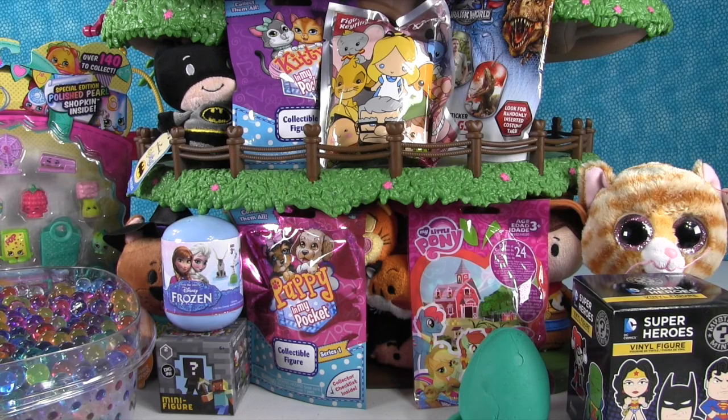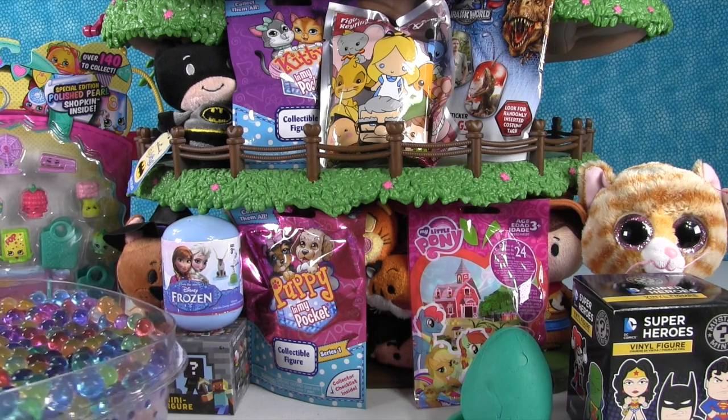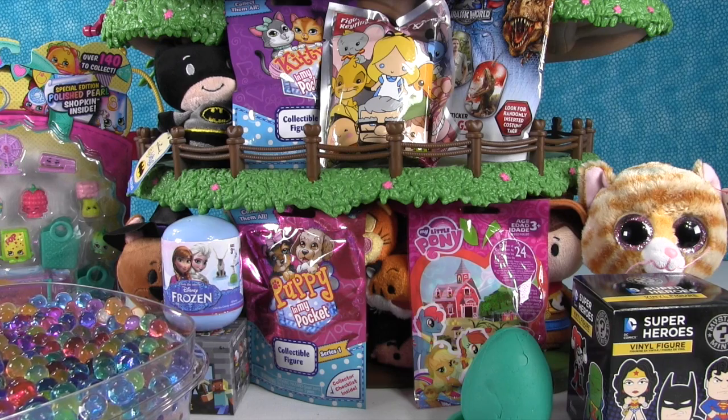Hey guys, it's Shannon and Paul and we're back with another Blind Bag Treehouse! This one looks really awesome because we have a lot of fun toys — some returning to the Blind Bag Treehouse and some brand new ones. You'll see over here a giant bowl of Orbeez that might have something hidden inside.